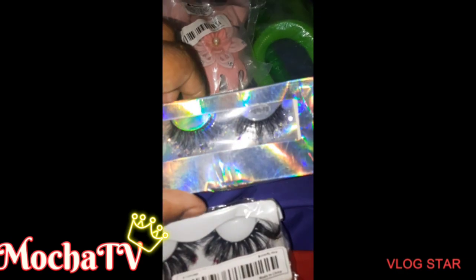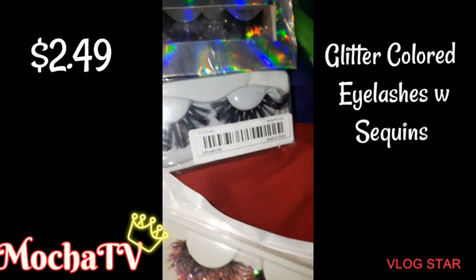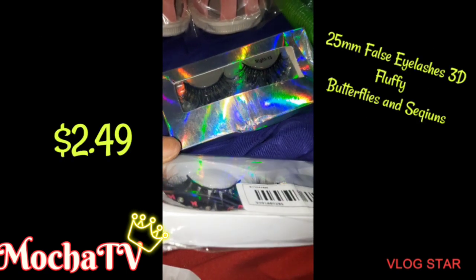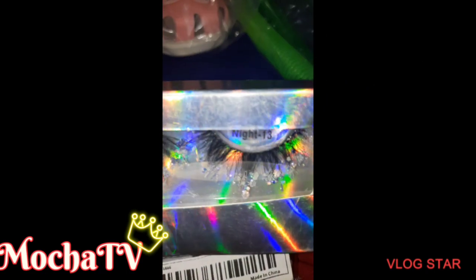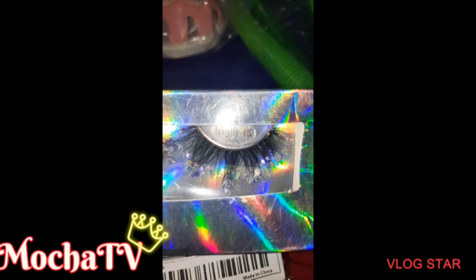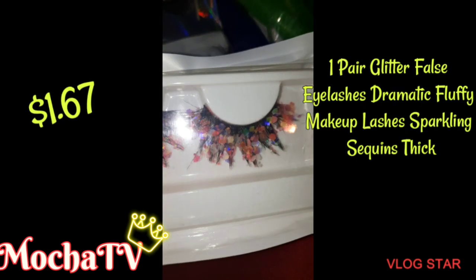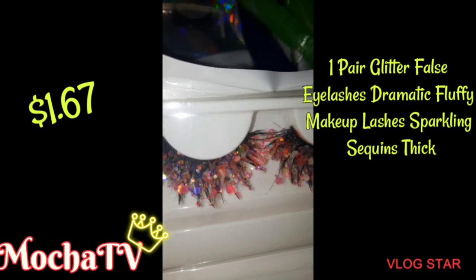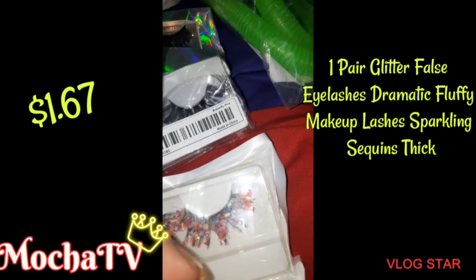Now we're getting into the lashes, and I picked up three of them. These are glitter colored eyelashes with sequins for $2.49. The next set is 25mm false eyelashes — 3D fluffy butterflies and sequins. For some reason I picked up the first set again right there, I don't know why. But the last set — these are super dramatic for $1.67, and they were one pair as y'all can see.